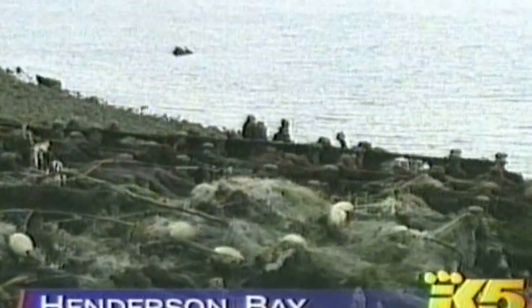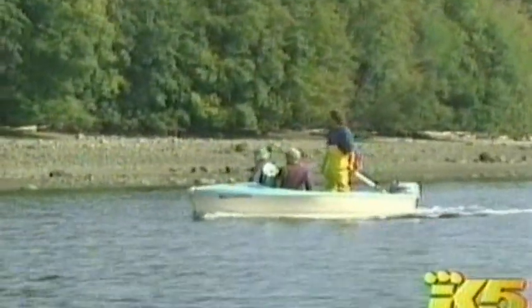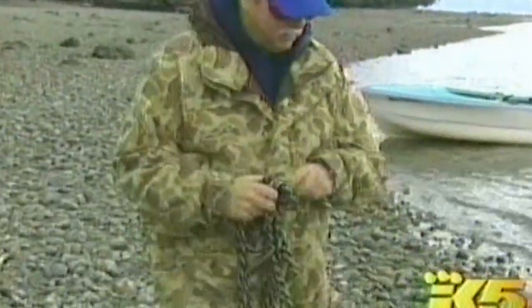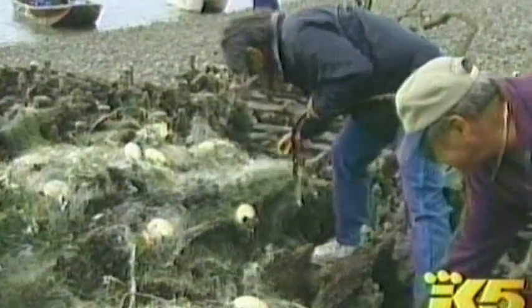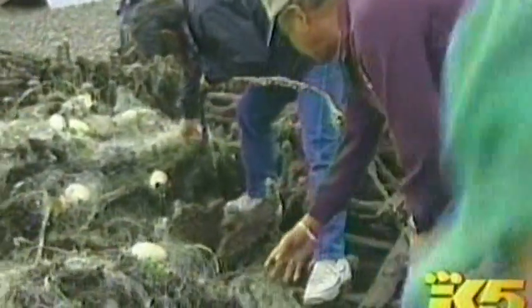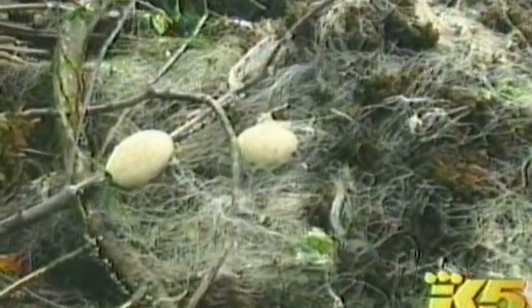A few weeks ago we showed you dramatic pictures of the damage ghost nets are causing our environment. Tonight King5's Deborah Feldman shows us an effort now underway to get rid of at least a few of these things. These men spend much of their lives in and around the water, but today they're not reeling fish in. Instead they're volunteering their time and energy to keep them free. Their mission is to cut loose and dispose of several large commercial fishing nets recently discovered on a tidal flat.